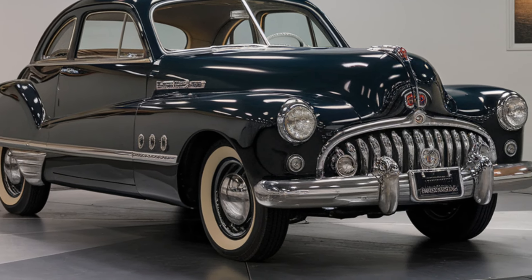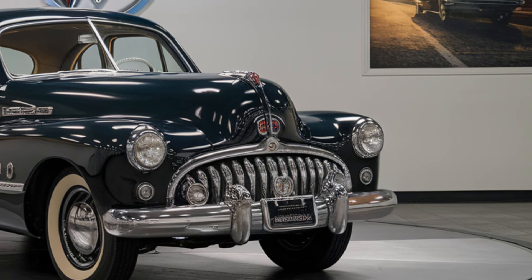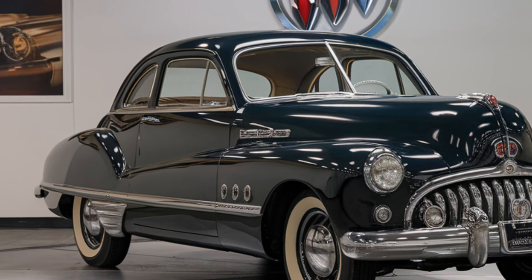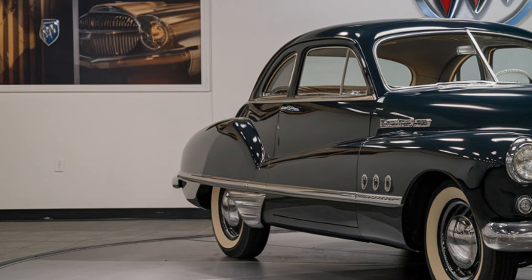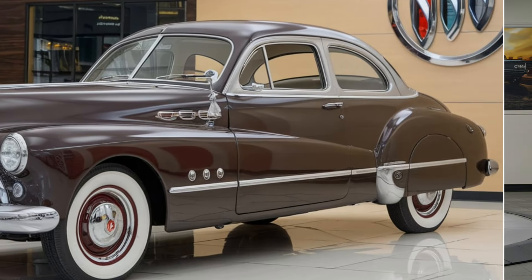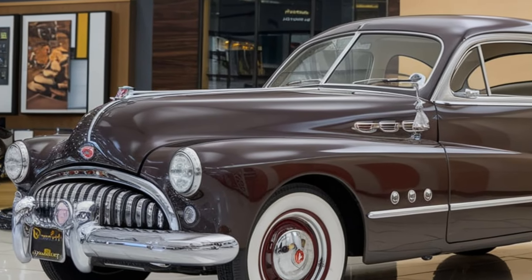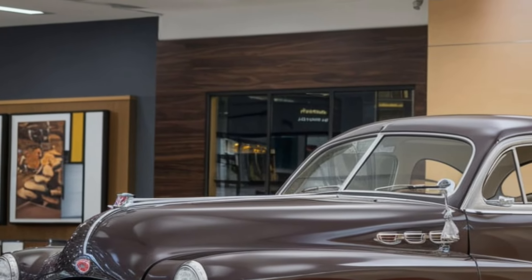Exterior: the 2025 Tuatara continues to turn heads with its aggressive yet sleek design. With sharp aerodynamic lines, a low-slung profile, and a futuristic front end, the Tuatara is built for speed. The car's body is crafted from lightweight carbon fiber, which not only enhances performance but also gives it a menacing, purposeful look. The rear features an enormous active rear wing for downforce, ensuring stability at mind-blowing speeds. SSC has integrated unique lighting designs, including a distinctive LED light bar, which gives the Tuatara a signature look at night.